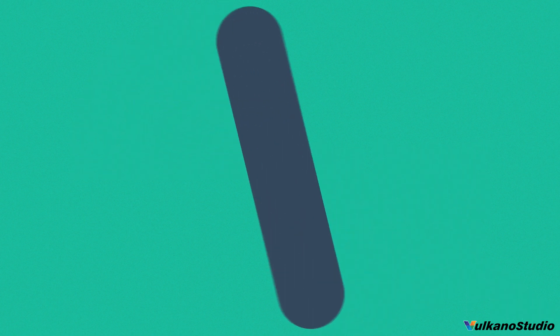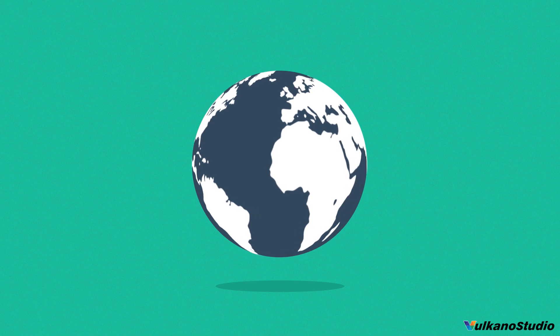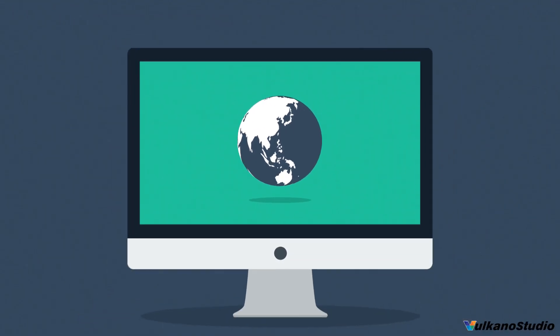Well, in today's world, the internet is one of the most important forms of media, and the internet is mostly consumed using desktop computers.